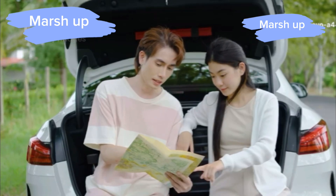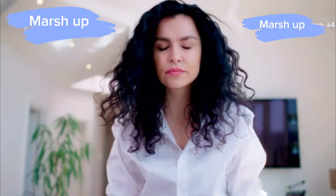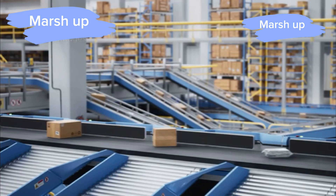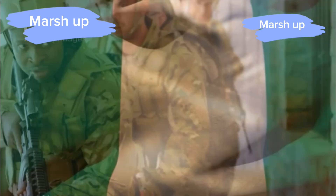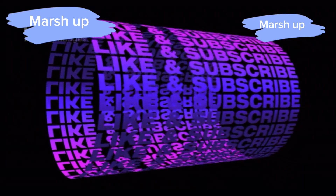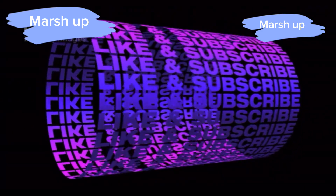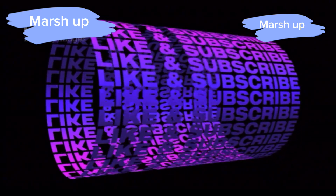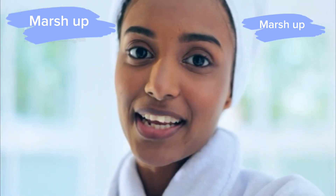Alright guys, that's a wrap on our tour of Mr. Beast's secret underground city. I gotta say, this place is absolutely incredible. From the food to the entertainment and shopping, it's like nothing you've ever seen before. Big shout out to Mr. Beast for creating this amazing experience. If you enjoyed this video, make sure to hit that like button, subscribe, and turn on notifications so you never miss out on any of my future adventures. Thanks for watching, and I'll catch you in the next one.